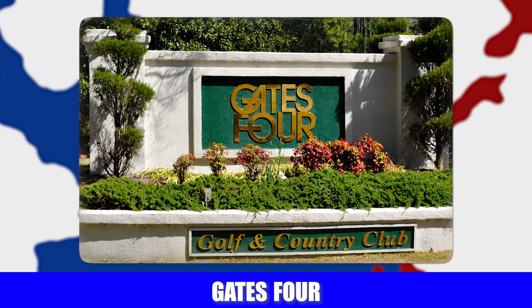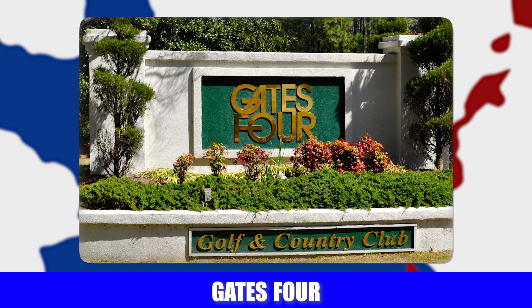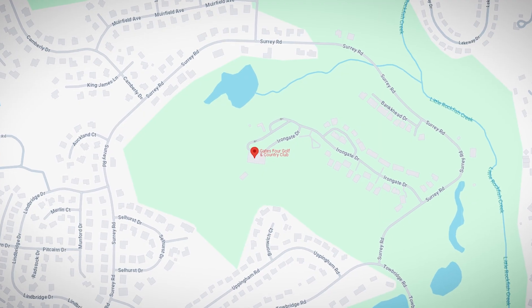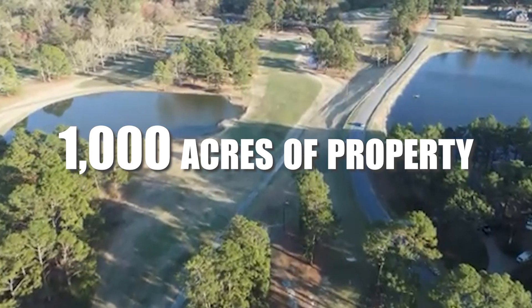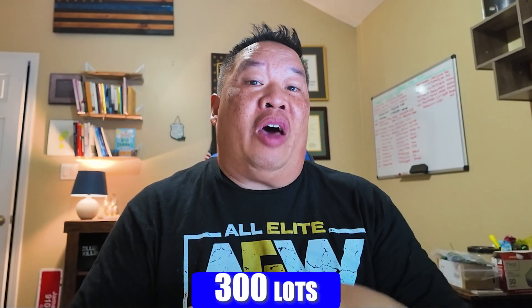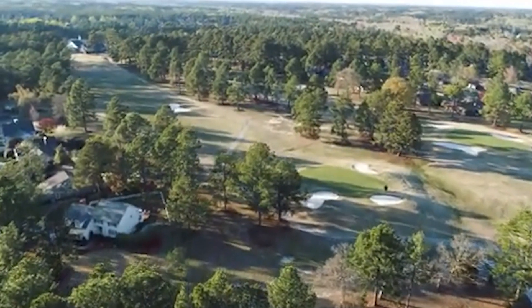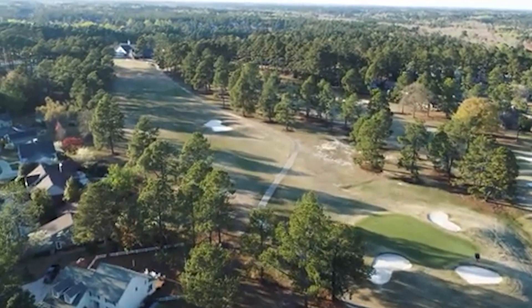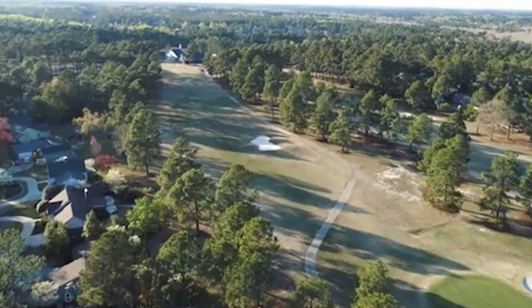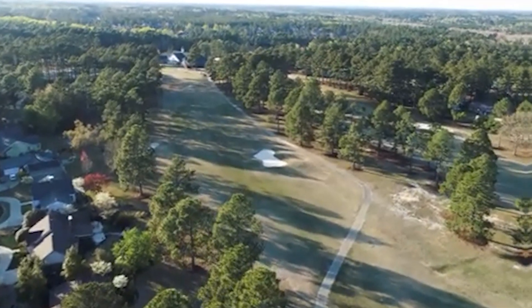The first place I'll talk about is Gates 4. Gates 4 is a gated community located on the west side of Fayetteville. It has just over 1,000 acres of property, 750 homes, and about 300 lots to be developed into new homes. The Gates 4 Golf Course has 18 holes, and they've also got a clubhouse, swimming pools, tennis, a lake — this place has it all.